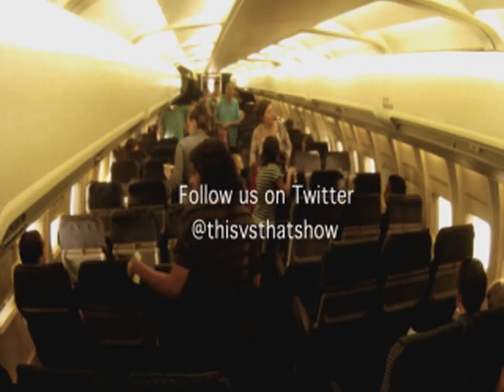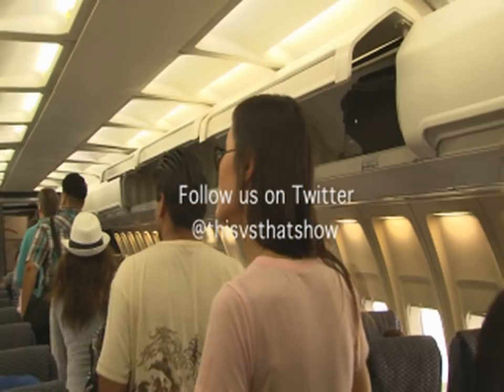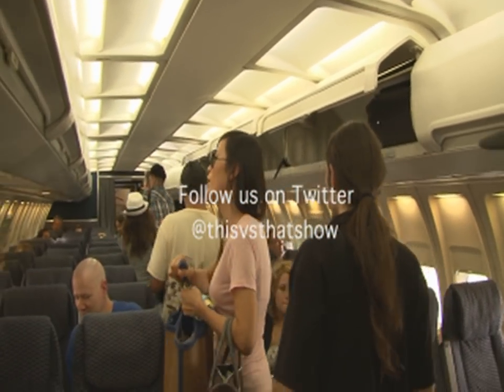And another look from the back, where again three people simultaneously take their seats, freeing up tons of precious aisle space.